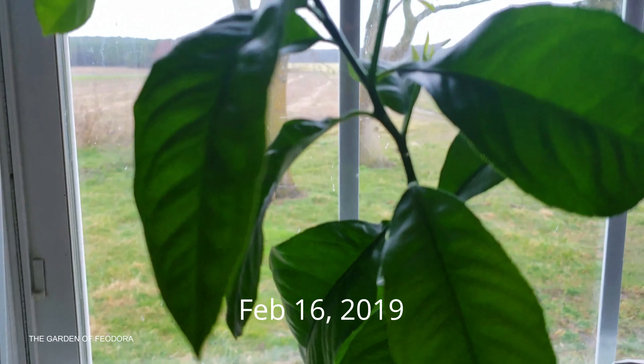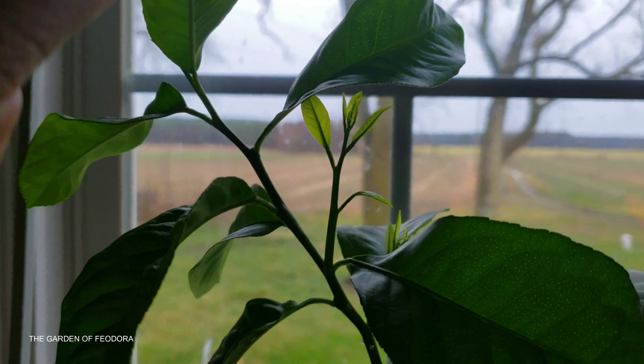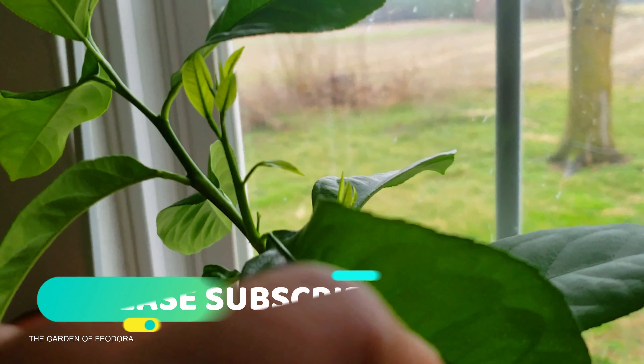Here we are in the Garden of Feodora, and look what I just noticed. My lemon plant, my lemon tree, my lemon thing is starting to really grow up and show its age.